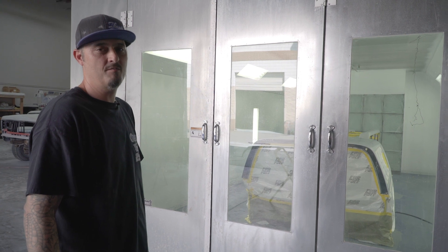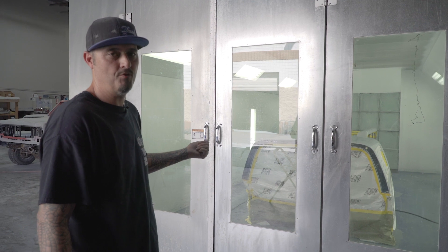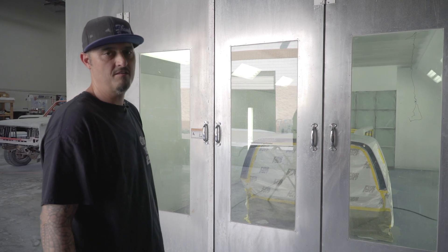Blazers all painted, back down to Jeremy at Tray 5 Customs. Now we're going to go ahead and do the shell. We removed all the texture, primed the shell, blocked it, got it ready all the way up to 600 wet. It's in the booth, masked up, ready to be painted next.